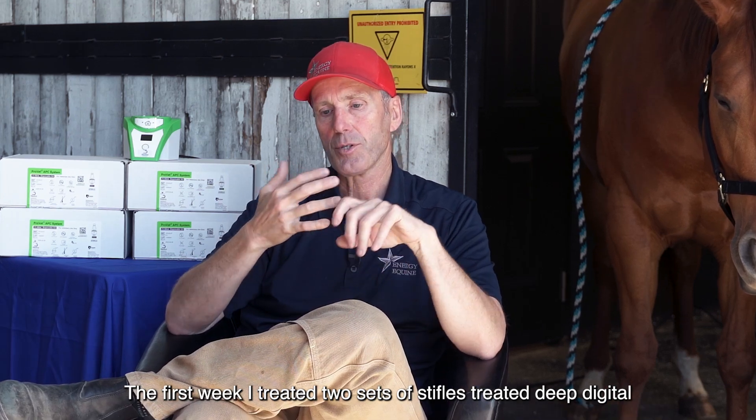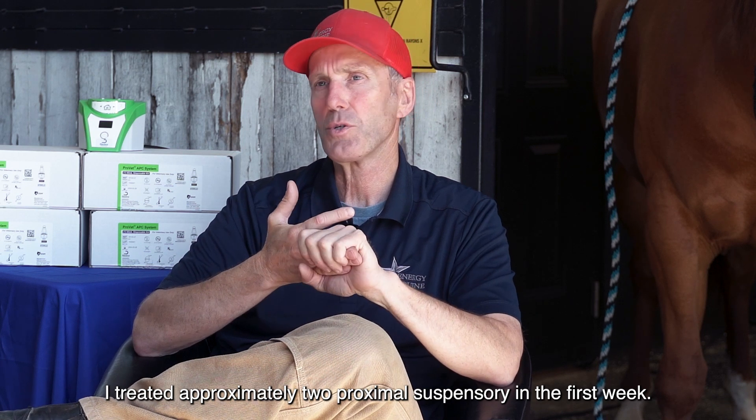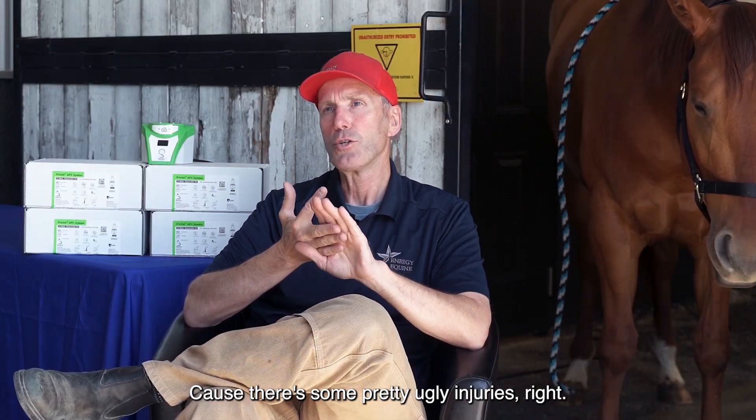In the first week, I treated two sets of stifles, I treated a deep digital flexor, I treated two proximal suspensories. Those are some pretty ugly injuries.